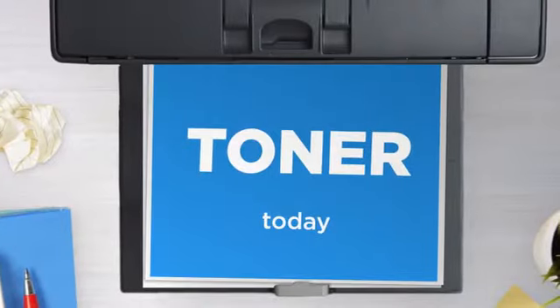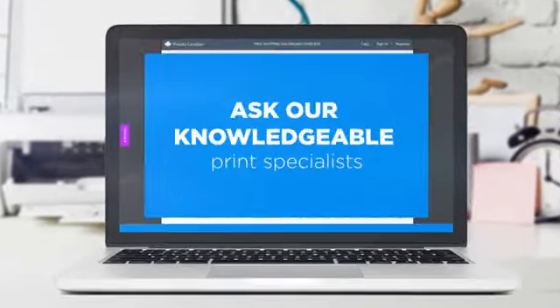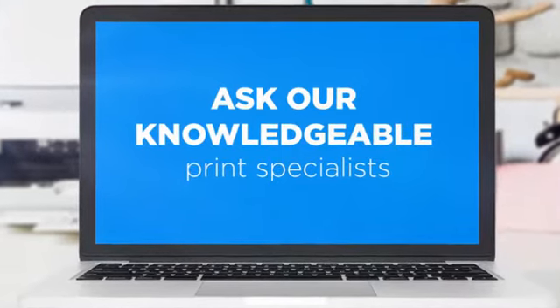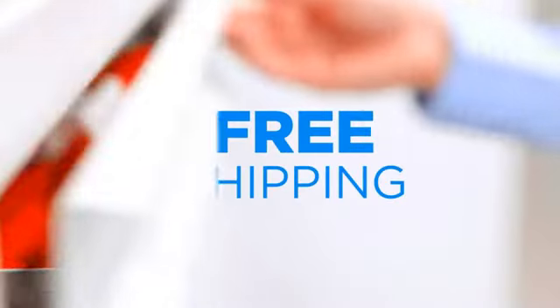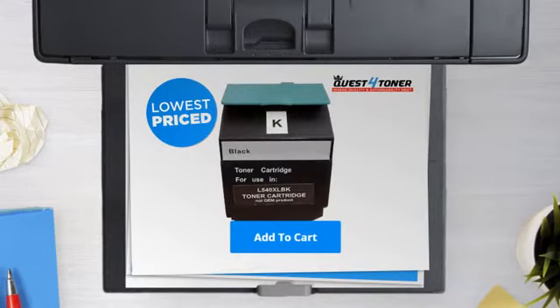Get this toner cartridge today at less than $55. Not sure which cartridge to choose? Just ask one of our knowledgeable print specialists. And the shipping is on us. So what are you waiting for? Buy the lowest price printer cartridges at Canada's number one online superstore.